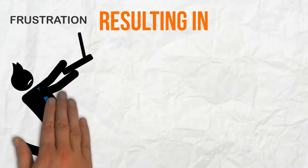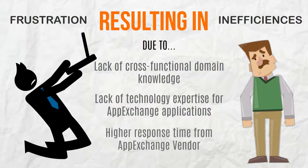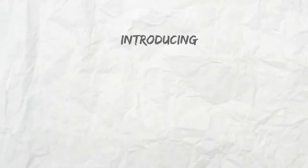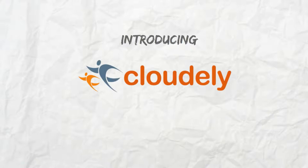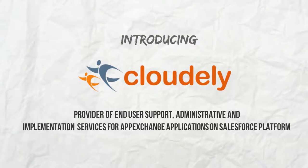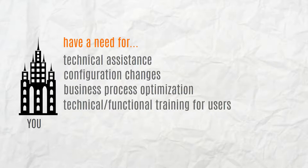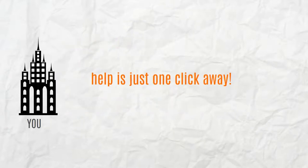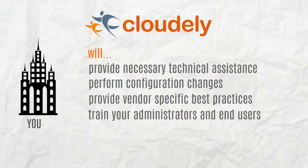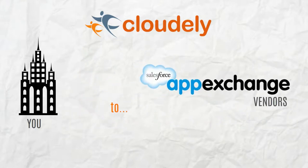This results in frustration and inefficiencies in process due to lack of cross-functional knowledge and lack of technical expertise. Introducing Cloudly, the leading provider of end-user support, administrative, and implementation services for AppExchange applications. Your business needs help, and help is just a click away. Cloudly will help you with all your needs and will also work with AppExchange vendors to provide you with new features and enhancements.